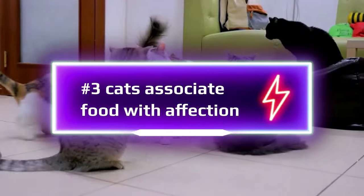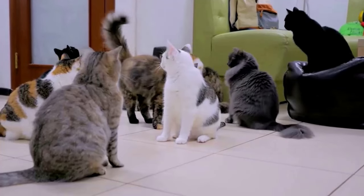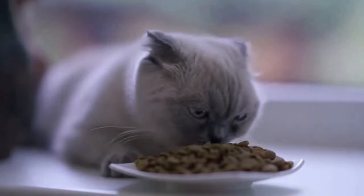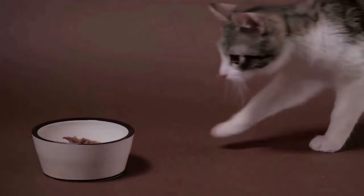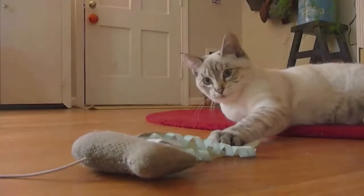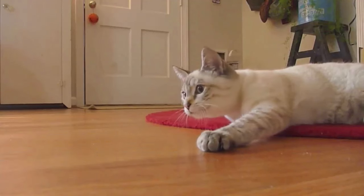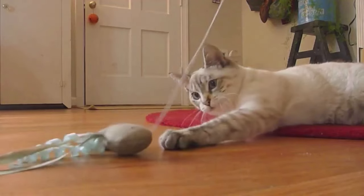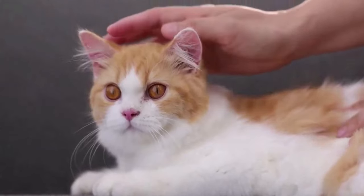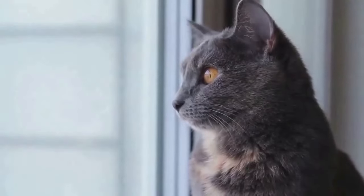Number 3: Offering treats. Cats associate food with affection. In the wild, cats hunt for their food — it's a constant game of skill and survival. So when you present them with a treat, it's like you've done the hunting for them, proving yourself a valuable ally. Every now and then, surprise them with a special treat — a savory piece of fish or a tiny chunk of cheese — it's like saying 'I love you' without uttering a word. Just keep in mind that while treats are great, excessive amounts can be harmful.